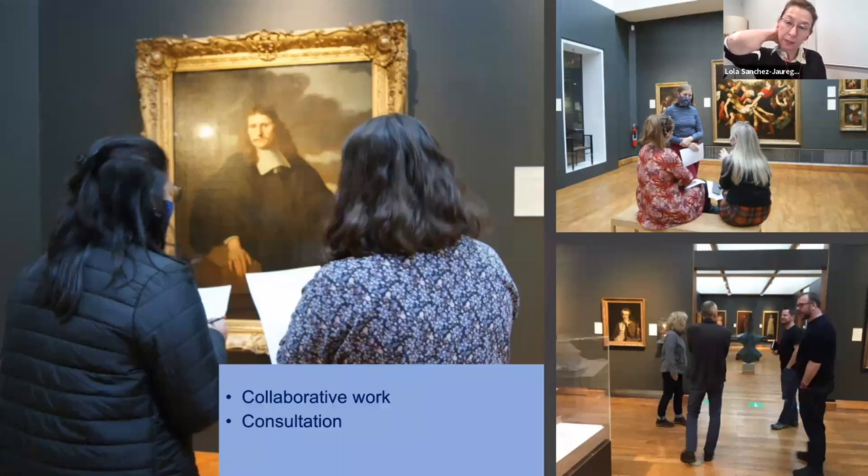A lot of the work in preparation for this rehang has involved consultation and conversations with stakeholders — members of the Hunterian, members of the University of Glasgow community, and different members of Hunterian staff — really keeping that very open attitude that we want the gallery to have going forward. The results of what you are going to see on the walls is really the result of many, many conversations with different people.